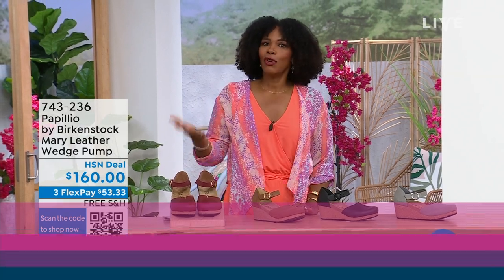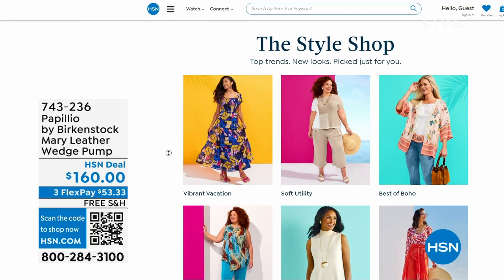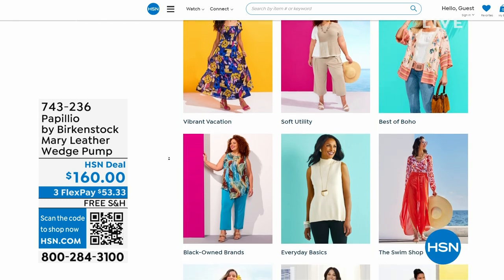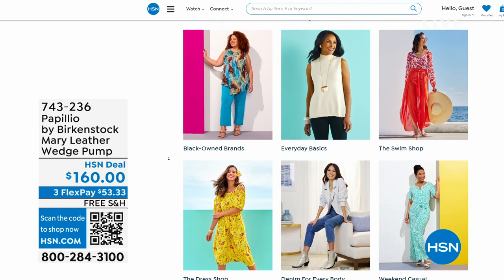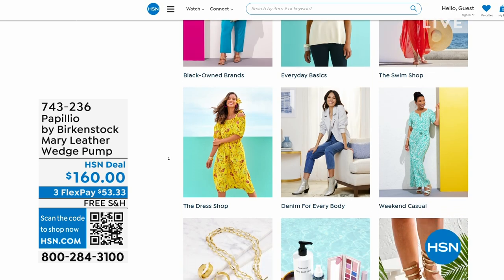A lot of you are shopping with us on hsn.com. While you're there, check out the style shop — maybe you're looking for some vacation wear, some basics, or great accessories for the summer. We've got them all curated in those easy-to-shop stores right there on hsn.com. You'll also find my outfit there as today's special.